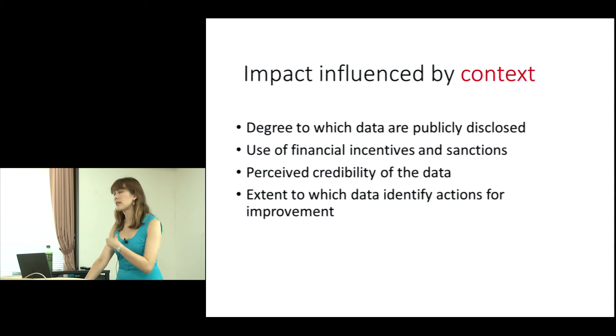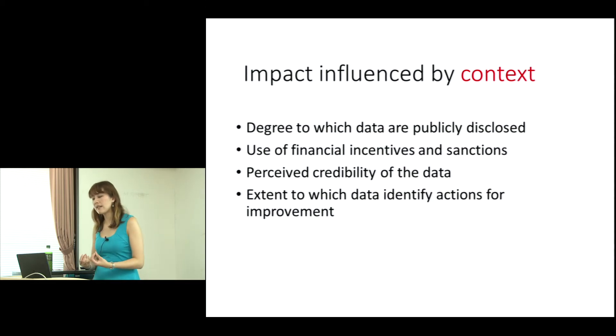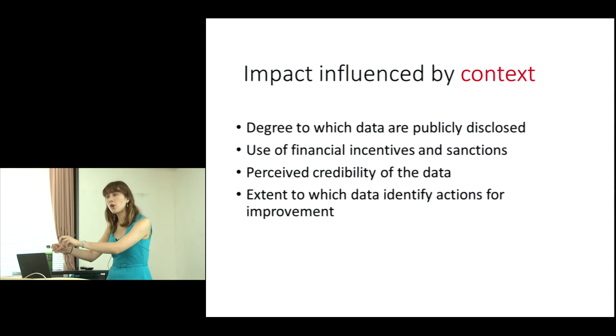There's also the perceived credibility of the data. PROMs can be seen as a disruptive technology — something new. Clinicians are not trained to interpret PROMs in the same way they are for, say, a blood test. If you see aggregated PROMs data comparing your hospital to another, unless you really understand how it's collected and what it's for — that subjective measures are equally important and trustworthy — you might not see it as credible.